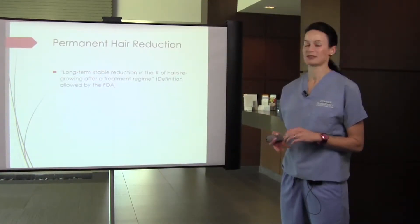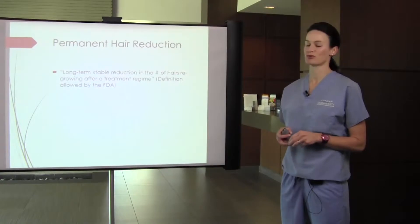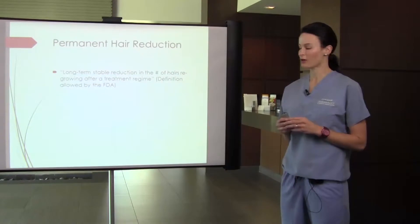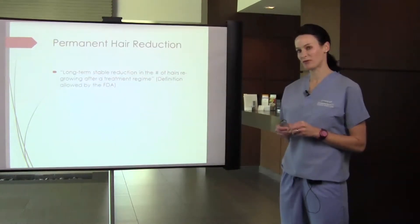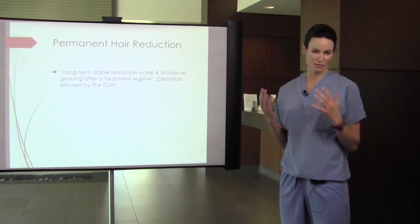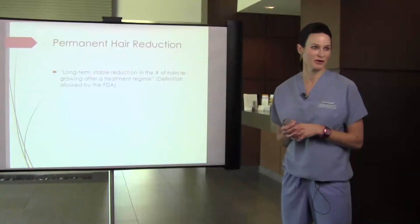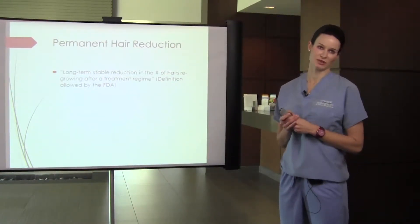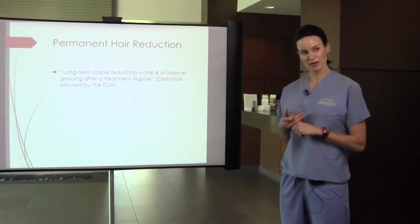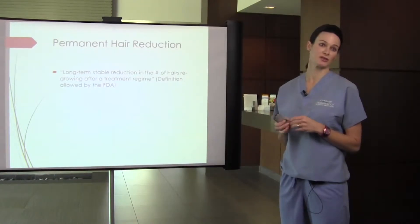Permanent hair reduction is a long-term stable reduction in the number of hairs regrowing after a treatment regimen, and this is the definition that the FDA allows us to use. I always tell people when they come in for hair removal before we start the treatment: you're never going to be totally hairless. If we can decrease the density of the hair, the thickness of the hair, and slow down the growth, that's considered a successful treatment.